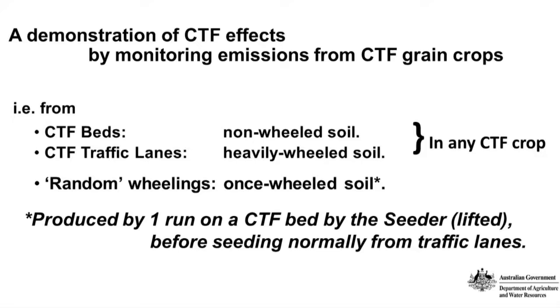Those are things you find in any paddock that's been in CTF for a few years. We also needed to monitor emissions from soil which had had a single wheeling, which one might regard as typical of what happens in a non-controlled traffic paddock. We produced that by, in a CTF paddock, doing one run 50 metres along on a controlled traffic bed, and then seeding it normally at seeding time from the traffic lanes.